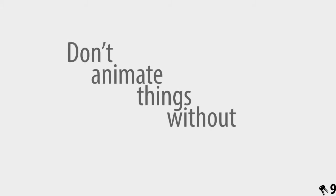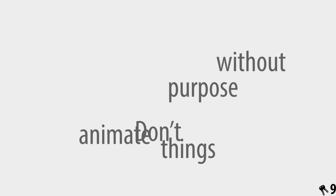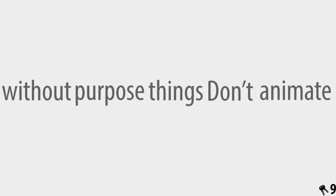Key number nine, very simple: do not animate things without purpose. Without purpose, things don't animate.